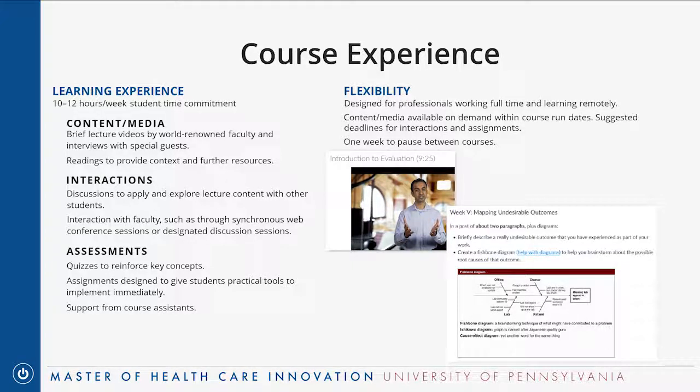The last pillar is assessments — helping you and the program figure out how much you've learned. Most classes have weekly quizzes and practical assignments that are career and workplace driven, meant to be immediately useful. There's also usually a final assignment, often a project to help you think through the concepts and apply them to your work and your thinking about the capstone project.